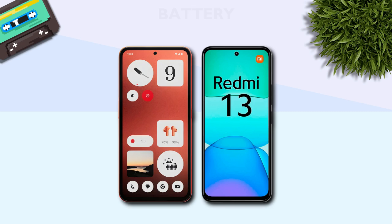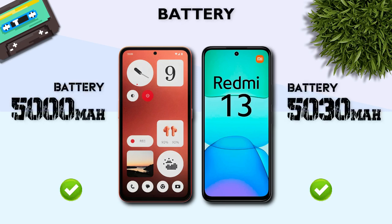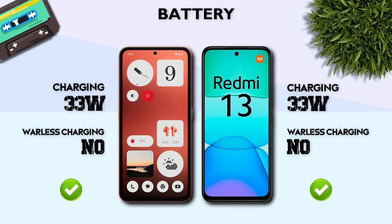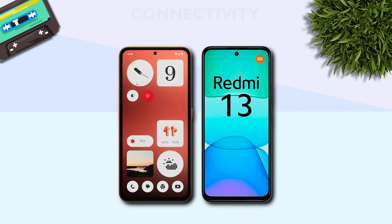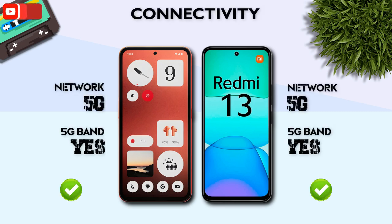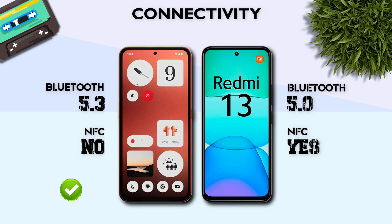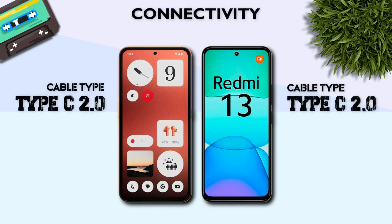Battery: both models have the same 5000mAh battery. Charging: 33W, same. Connectivity: both models support 5G network and 5G bands. Bluetooth 5.3, better. USB Type-C 2.0, same.